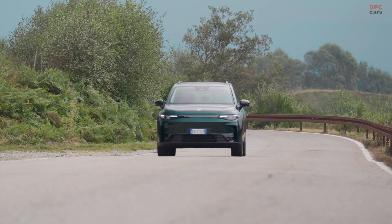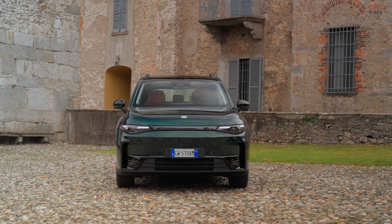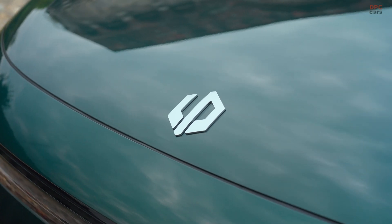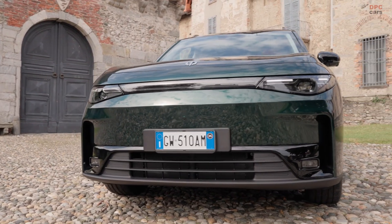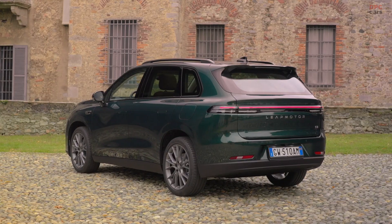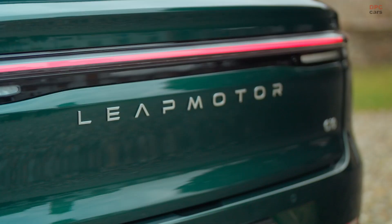Good morning and greetings from the north of Italy, where we are currently hosting the first global media drive for Leib Motor. We have a unique opportunity to present our brand new products, the T03 and the C10, to the global press. Our flagship car the C10 is a D-SUV fully equipped with everything you can imagine, featuring state-of-the-art technology from new Chinese brands.